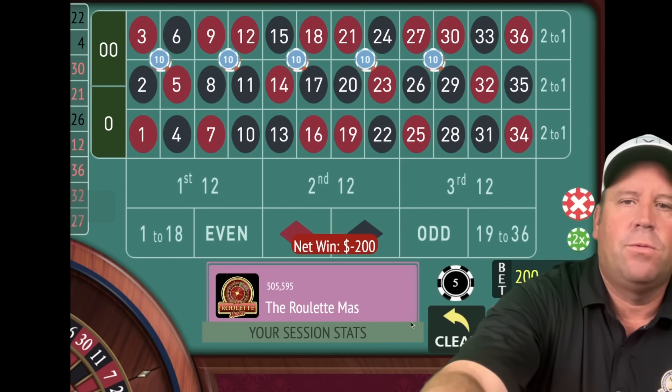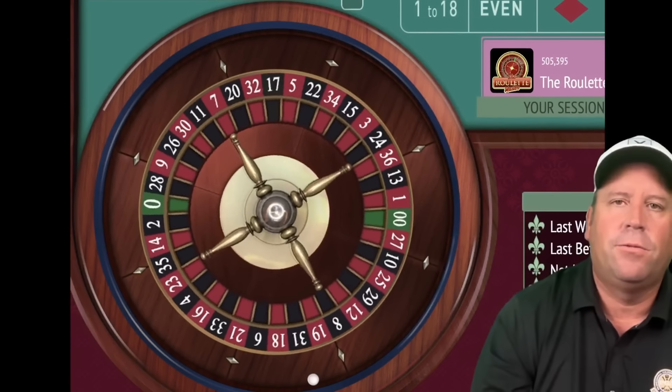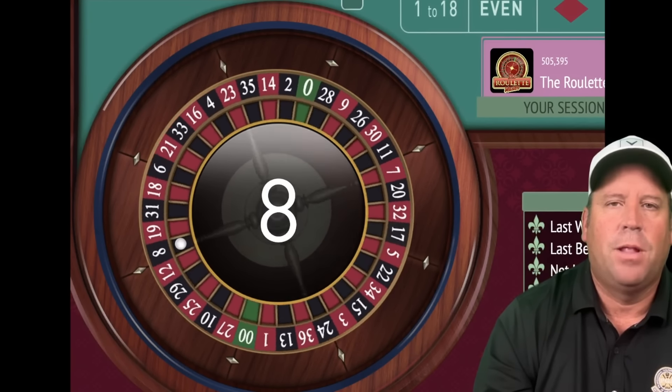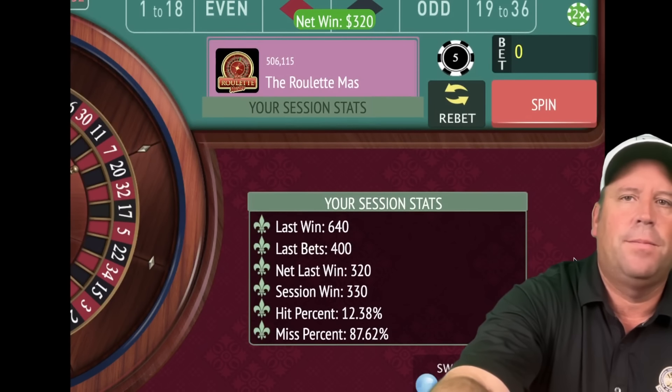Now we're just going to double the bet. We have the bankroll to do that, so we're going from $200 to $400. That's an 8 black — a $320 win. So now we're back up to $330.